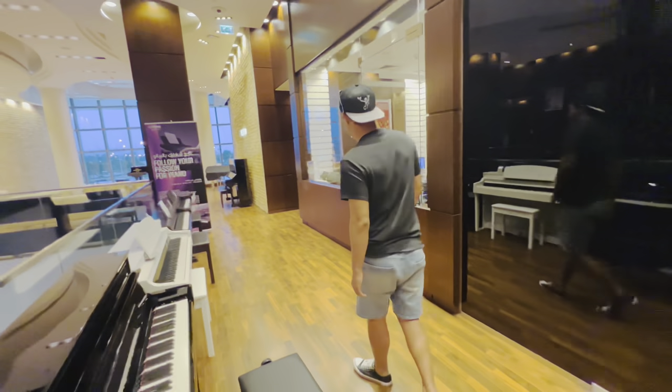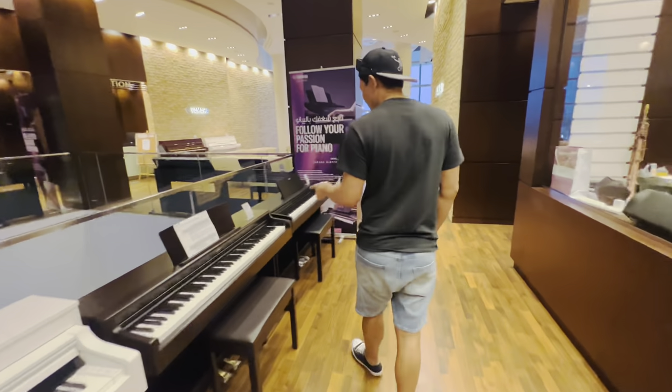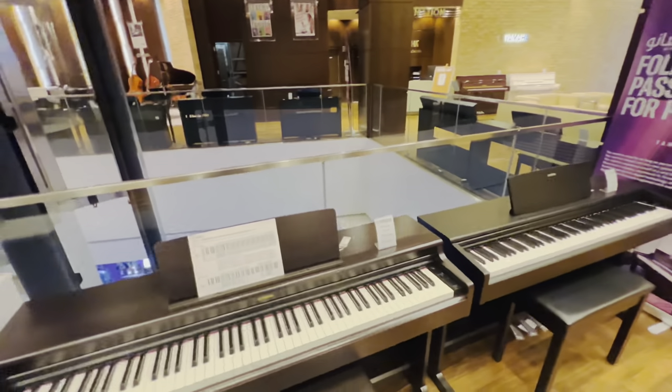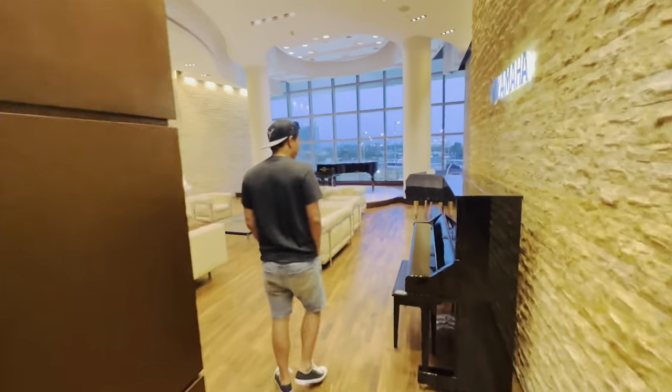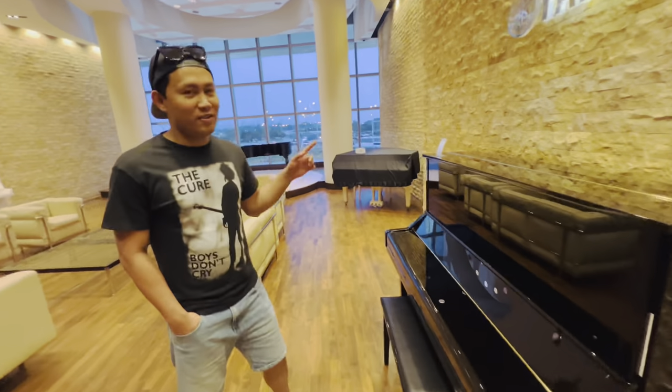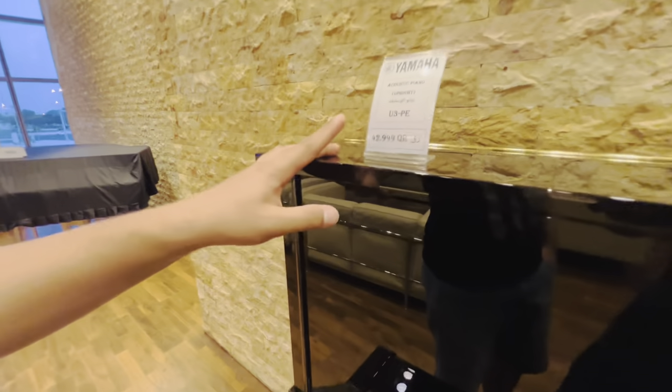Let's have a look at this one, which is a white pattern, very close to the one I have. This is 42,000 riyal. Can you imagine?